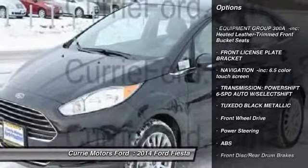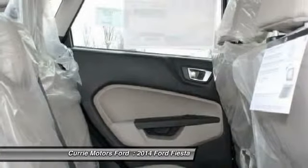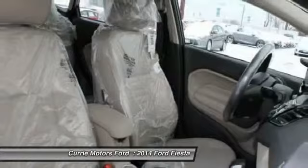Traction control, anti-lock braking system, stability control, steering wheel audio controls, air conditioning, power steering, adjustable steering wheel, aluminum wheels, keyless entry, cruise control.